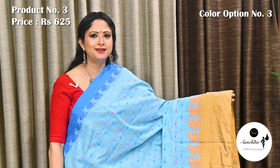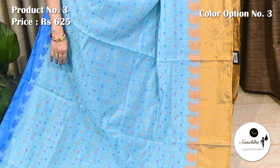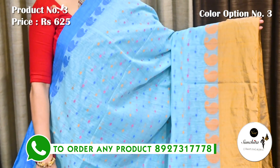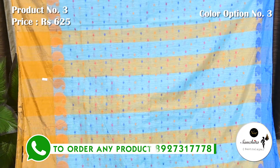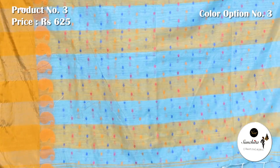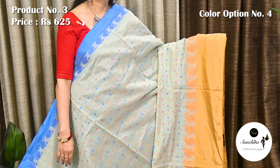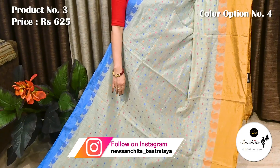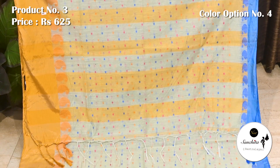Soothing color combination in sky blue with yellow, pink and blue. Pallu is defined with golden panels along with resum butas. Blouse piece is in running. Off-white with yellow, pink and blue. Similar pattern continued in the pallu. Blouse piece is in running.